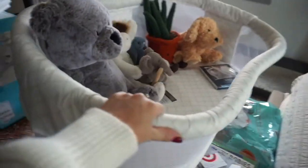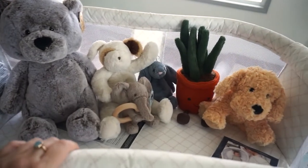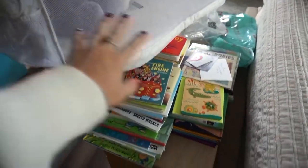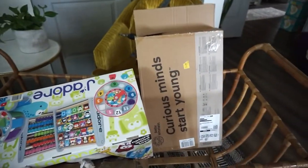Oh my goodness, this is so cute! My parents got us this Halo bassinet. All the little stuffed animals from the shower I put in here, and these are all the books that I'm going to organize in a minute. We got a couple more things over here too.